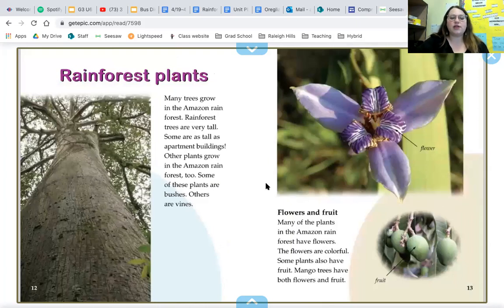Many trees grow in the Amazon rainforest, and rainforest trees are very tall — some are as tall as apartment buildings! Other plants grow there too: some are bushes, others are vines, flowers, and fruit. Many of the plants in the Amazon rainforest have colorful flowers, and some plants also have fruit. Mango trees have both flowers and fruit. This makes me think about what plants we will put in our rainforest mural — what flowers, vines, bushes, and trees we will include.